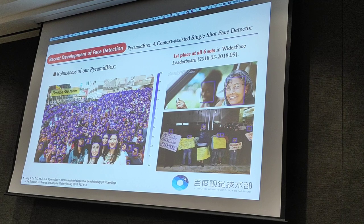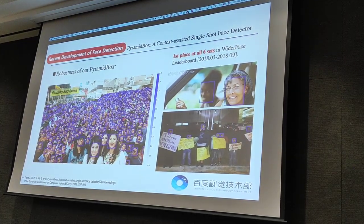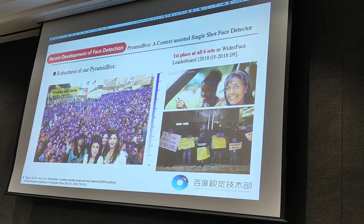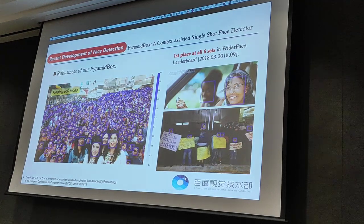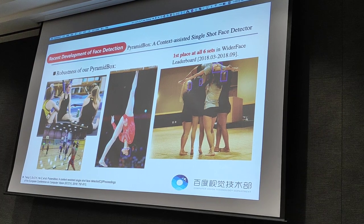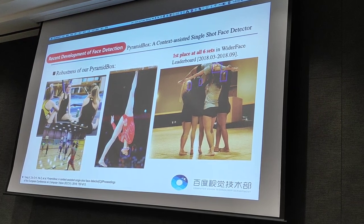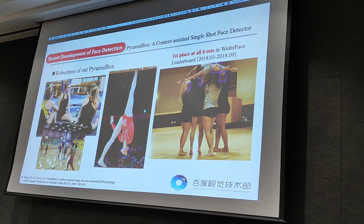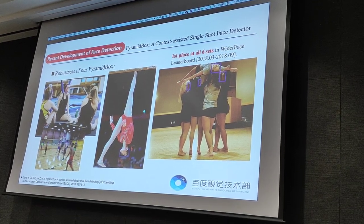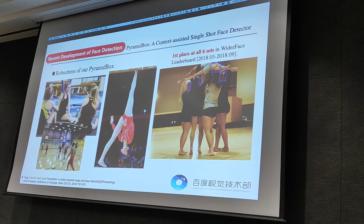Our PyramidBox can find 880 faces out of the reportedly 1,000 present in the image, and the detector confidence is presented directly by the color of the bounding box. Our PyramidBox can handle faces with a wide range of scales, various forms of blur, occlusion caused by sunglasses, mask, hat, etc. Blue represents detector confidence above 0.8.